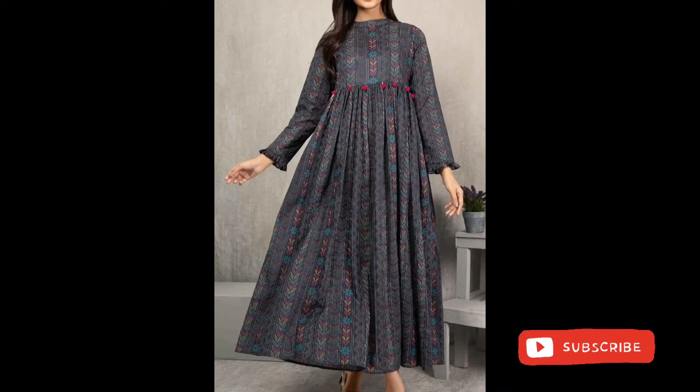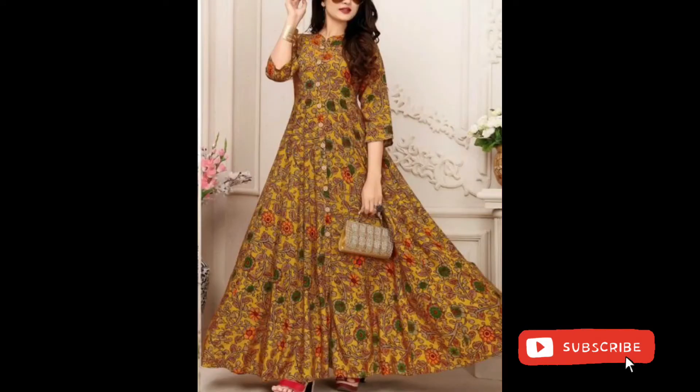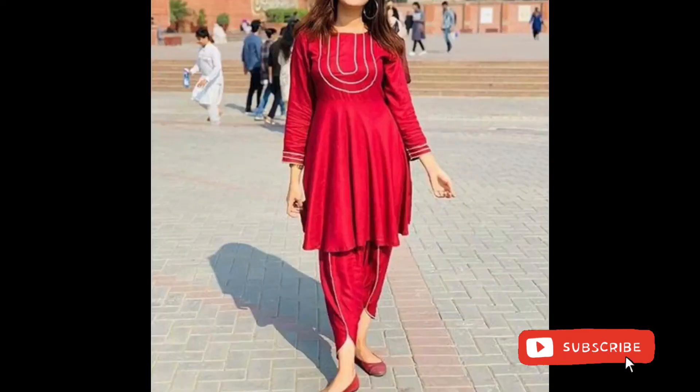Some chiffon frocks, some short peplum style umbrella frocks.